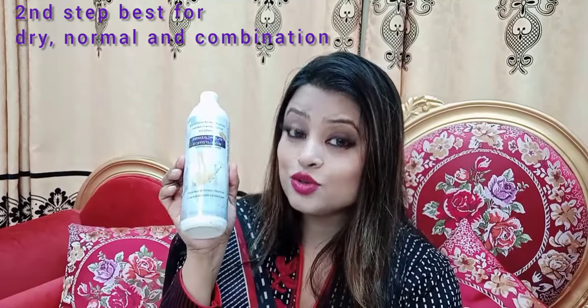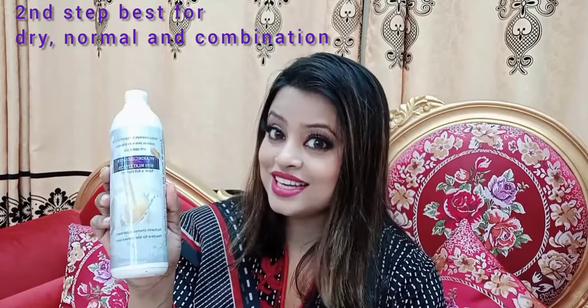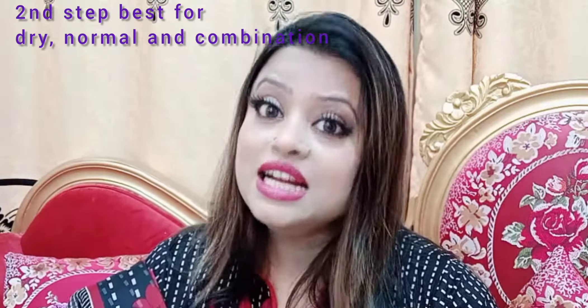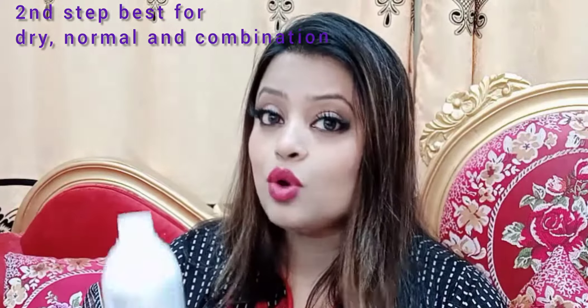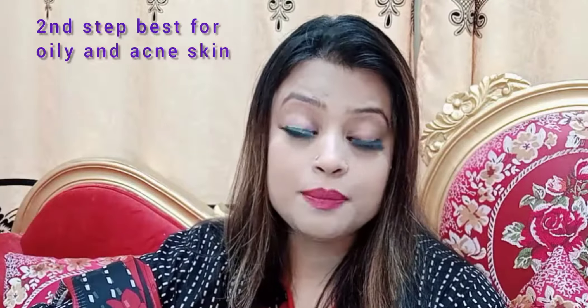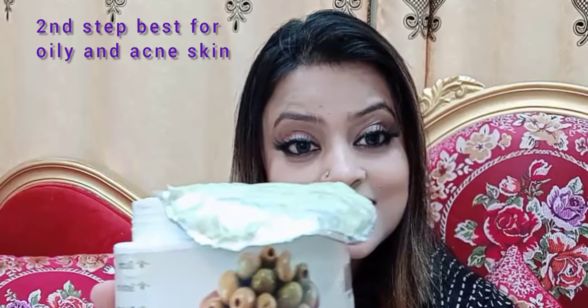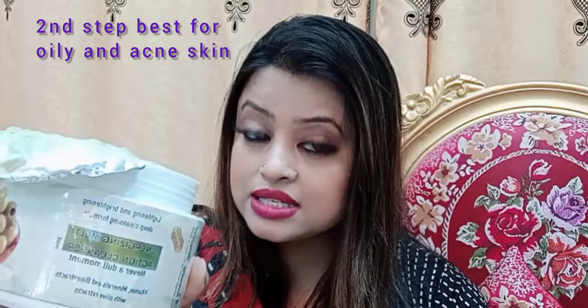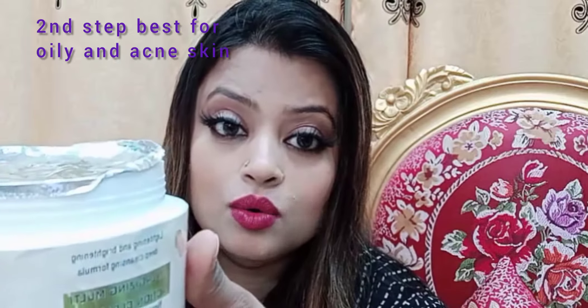The second step is cleansing milk, which contains jojoba oil extract. If your skin is dry, it needs moisturization; if dehydrated, it needs warmth. This cleansing milk has a hyaluronic effect and gives a moisturizing effect on the skin. It has a very beautiful fragrance and is white in color. For dry or sensitive skin, you should apply the cleansing milk.